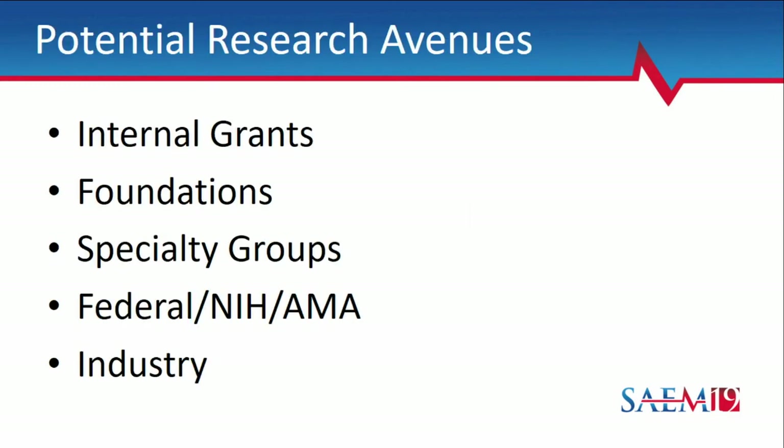When thinking about grant avenues, the easiest are usually internal funding. I can almost guarantee most of your institutions have internal funding, but we may not know about it because it goes out via listservs. At Rush, a large portion of grants go through our philanthropy office. If you don't know about them, you don't know they exist. The only way to find out is reaching out to your office of research affairs and asking to be added to the listserv — then you're in a much less competitive arena.